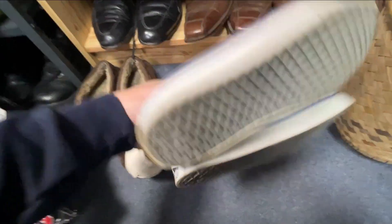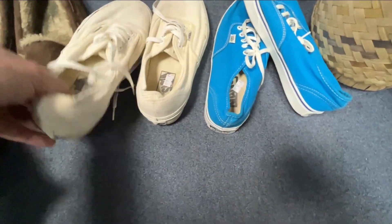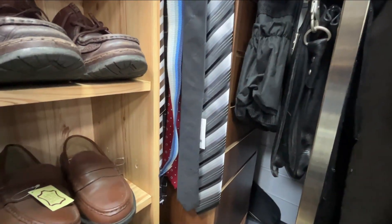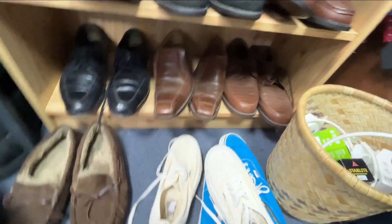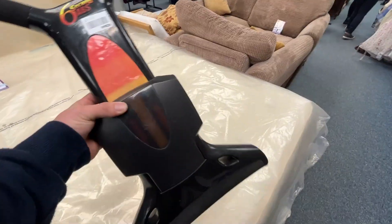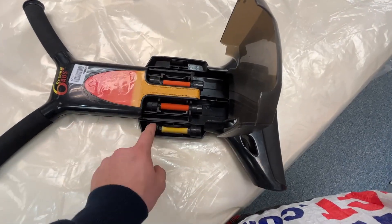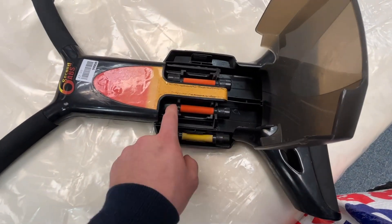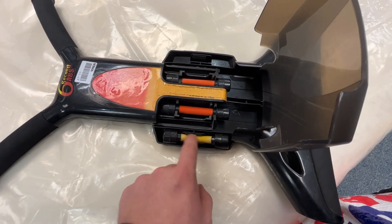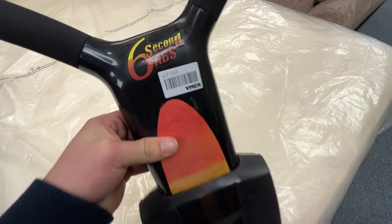£15 for a pair of Vans — charity shops are definitely getting more expensive around here. Last stop — a bit of a shame about this: Six Second Abs, £2.50, could get about £20. Also, the replacement resistance bands actually sell for a lot of money on eBay — the red ones can sell for about £10 a pair and the yellow ones £15. But it's missing one and it's a bit scuffed at £2.50, so I'm just going to leave it here.